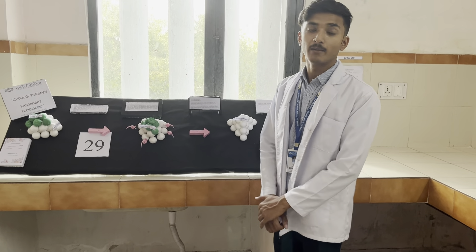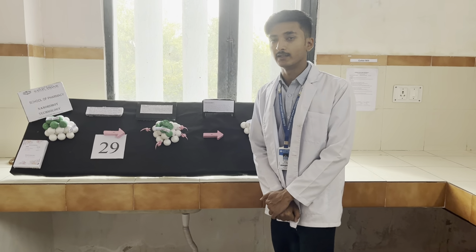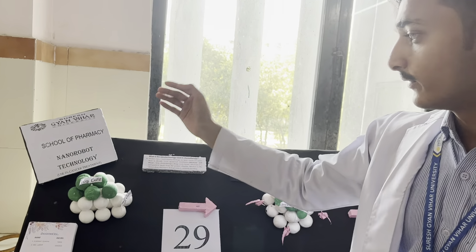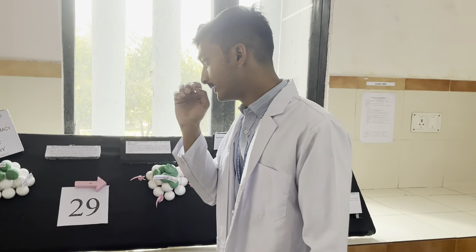Hello everyone, my name is Agnubar. I am a student of Pharmacy, second semester, and my topic is Nanorobot Technology in Cancer Treatment. This is under the supervision of Ms. Shalini Shahi.